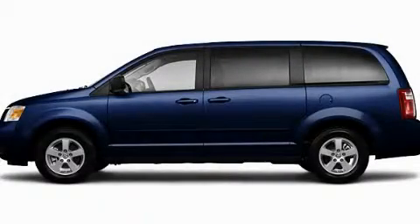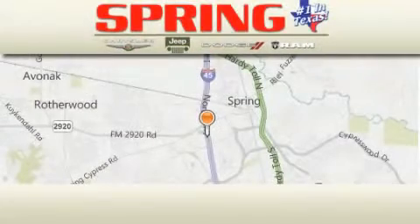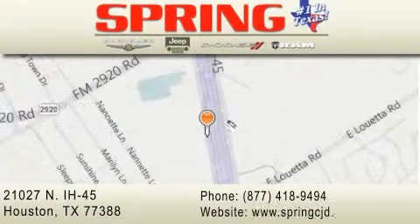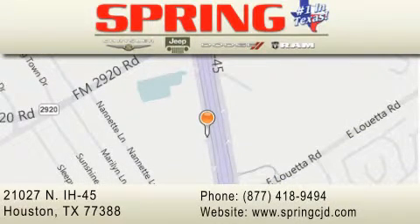This automobile won't last long at this price — call in and arrange a test drive now. Spring Chrysler Jeep Dodge is located at 21027 North Interstate Highway 45 in Houston. Our goal is to exceed all of your expectations to ensure that you'll return for future visits.